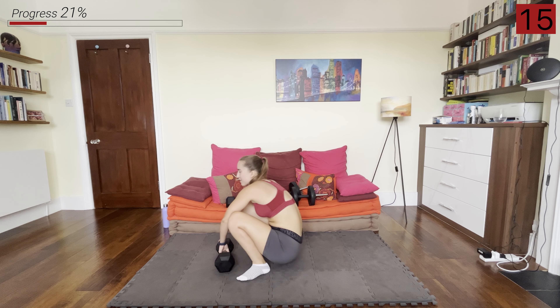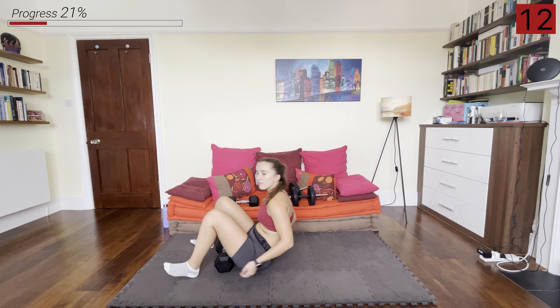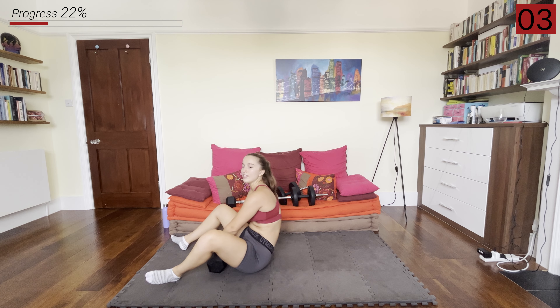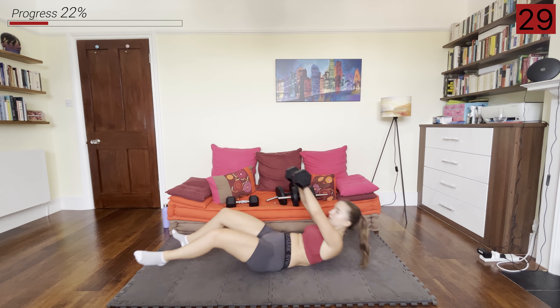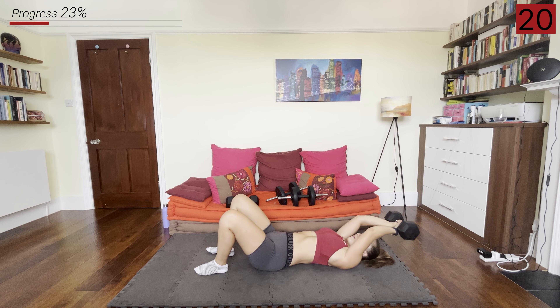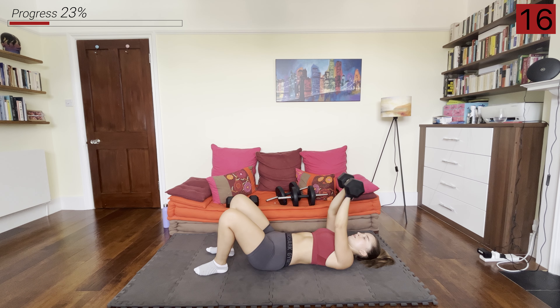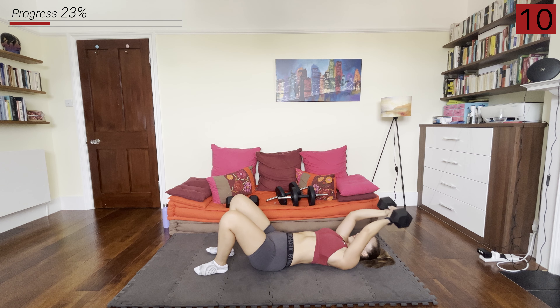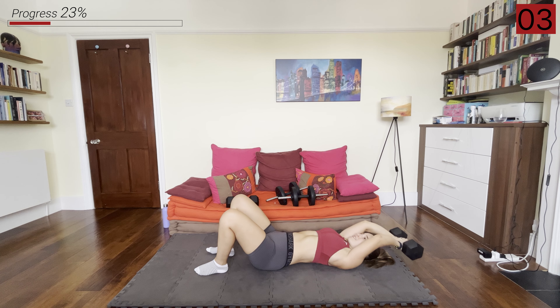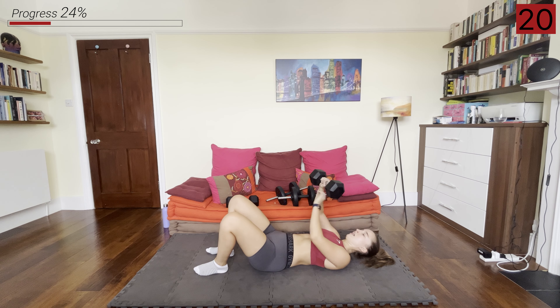Now we're going down to the floor. We're going to have our back on the floor with one dumbbell — arms slightly bent at the elbows — and we're going to be pulling it over. Grabbing that dumbbell, slight bend in your arms, and we're pulling it over our head just above the floor and then bringing it up. I'm using my heavier dumbbell here, but just one. And rest.